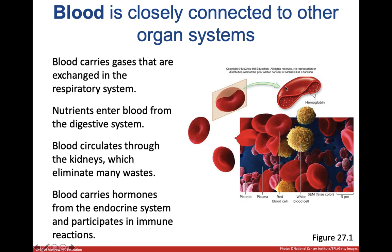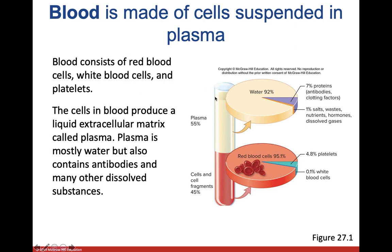Blood also carries nutrients, hormones, and waste products to the kidneys. Blood is made of several components — if you've ever seen blood sit in a tube, it separates. Plasma floats on top; it's mostly water with a little bit of proteins, salts, hormones, and other substances. The heavier stuff that sinks includes red blood cells, a very small amount of platelets, and a very small amount of immune cells. That white cell number goes significantly higher if you get an infection.